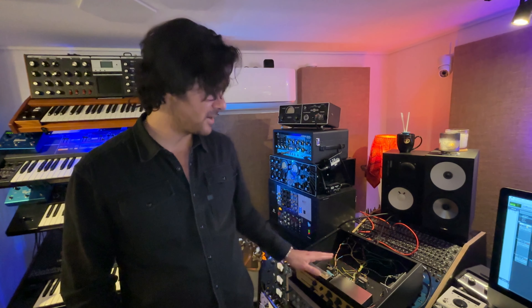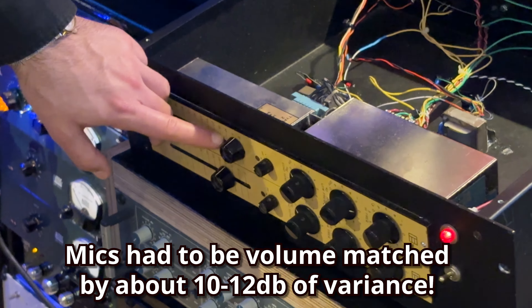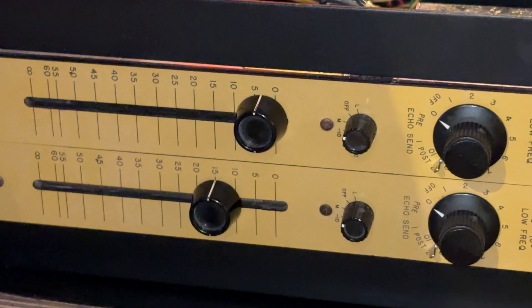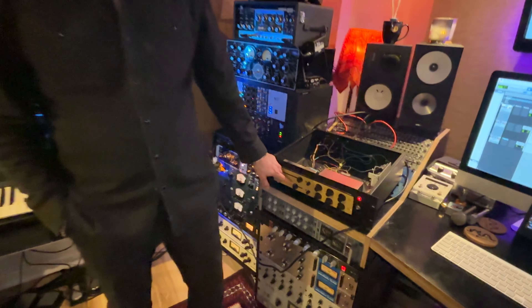So we're using these Electrodyne pres to test the RCA44 versus the AEA. The AEA is delivering like 11 or 12 dB more output from the mic itself — that's at even level right there. This was pretty even and the AEA is still a little bit louder. I found the AEA to be more modern, bright and shiny, leaning more towards like a large diaphragm condenser. And the RCA has that classic iconic ribbon sound. They don't sound that different.